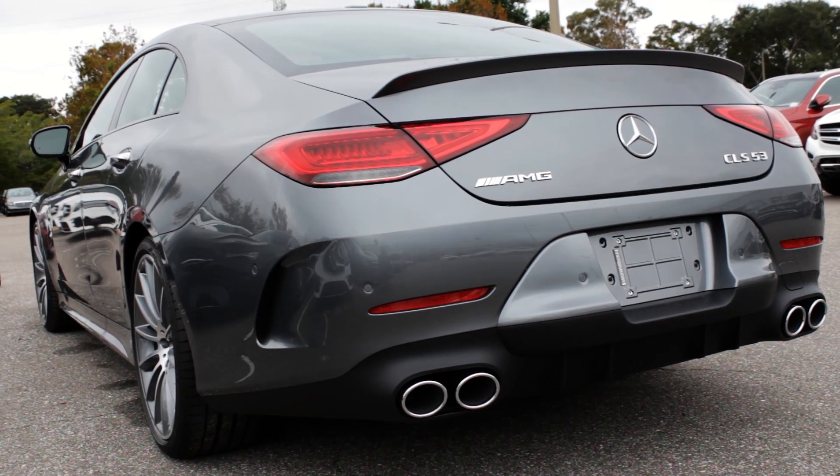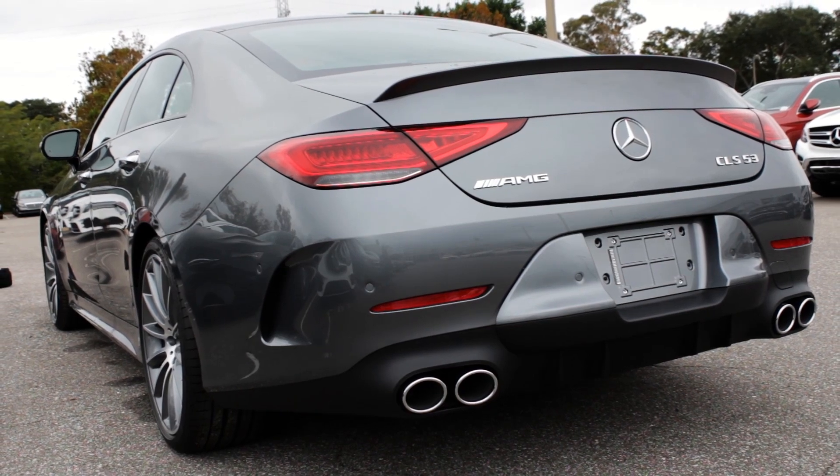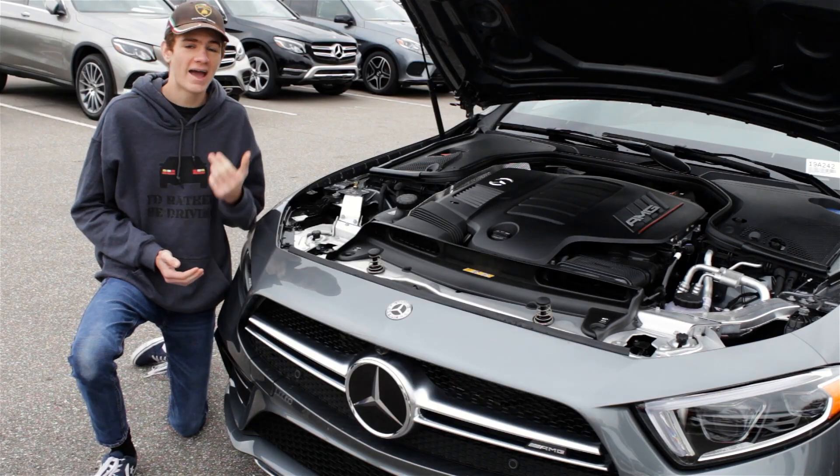With the 9-speed automatic transmission and intelligent all-wheel drive system, you should also get around 21 city MPG and 27 highway MPG.